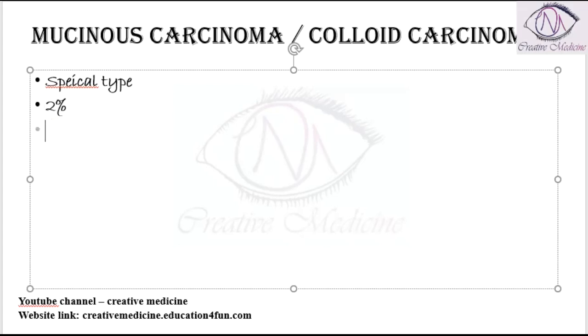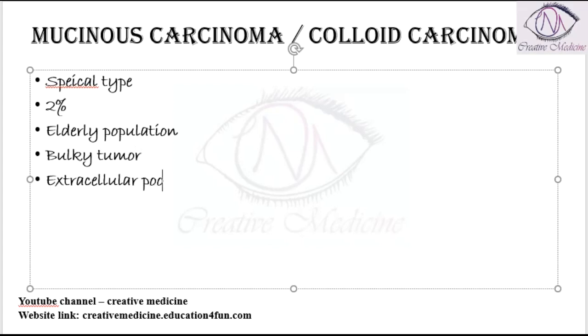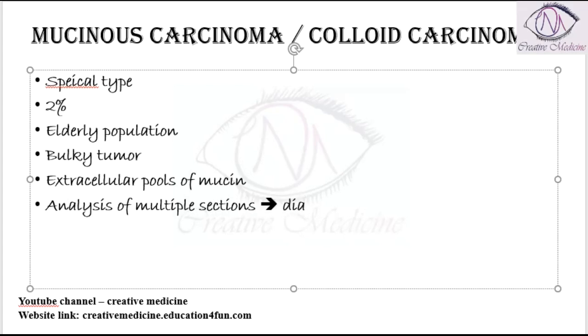Mucinous carcinoma is most commonly seen in the elderly population and presents as a bulky tumor. As the name suggests, mucinous pools are seen — specifically extracellular pools of mucin. For diagnosis, multiple sections must be analyzed for these pools of mucin, and if present, the case can be diagnosed as mucinous carcinoma.